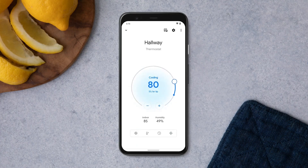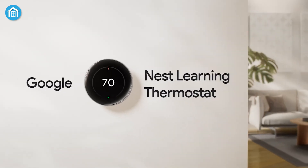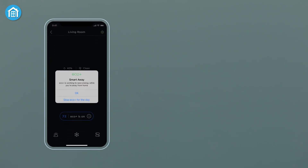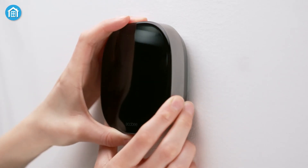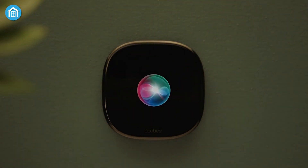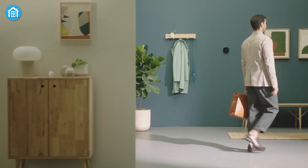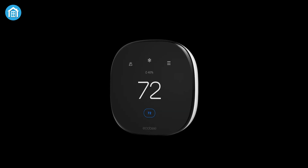Most of your interaction will be through the app, and this is where things get interesting. The Ecobee uses its own dedicated app, while the Nest is controlled through the Google Home app. The Ecobee app is straightforward, offering precise scheduling options down to 30-minute intervals — want your heater to kick in at 7 a.m. and turn off by 7:30? No problem. Nest, on the other hand, requires at least 60 minutes between schedule changes, which can be a bit limiting.